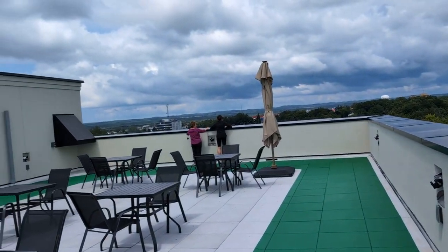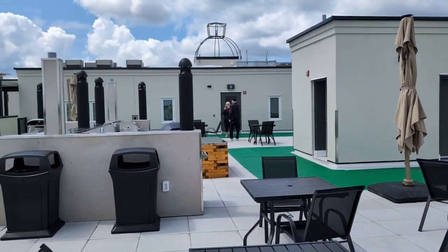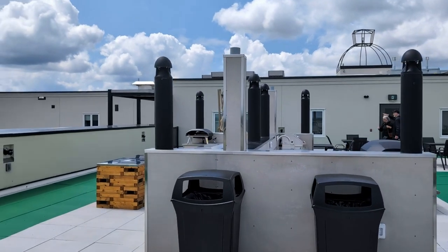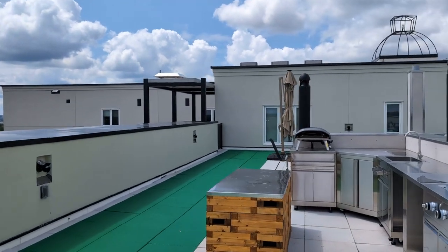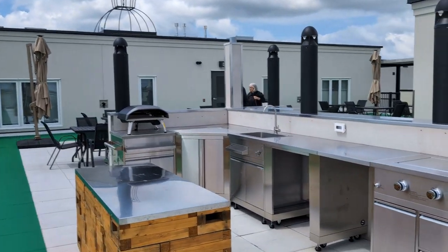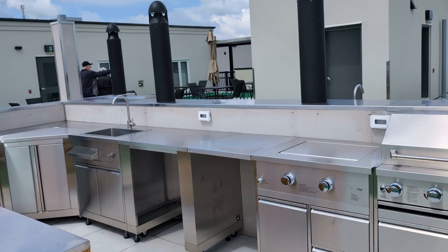A couple of friends of mine from the building I live in now have moved into this place, and they're going to make me think about coming here too. It's a brand new building just been built — lots of apartments available if you want one. They've got a grill and sink on this side here too.